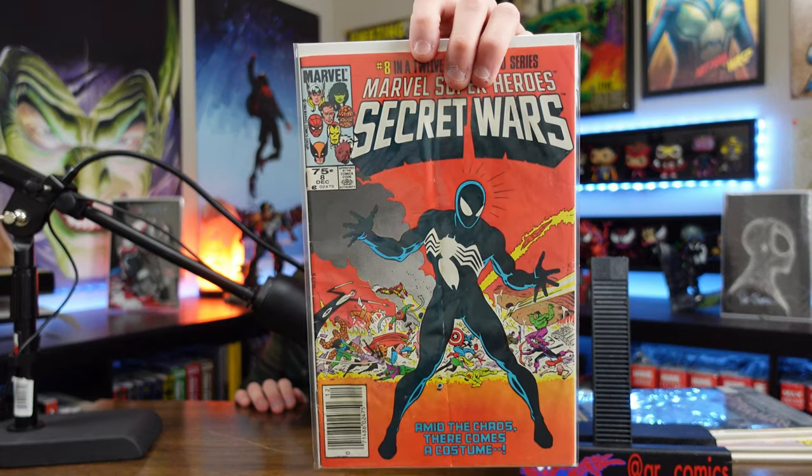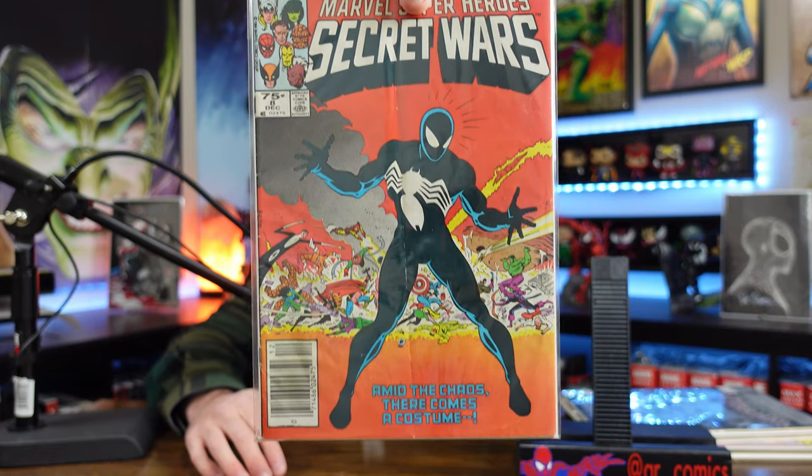Coming in at number 7: Marvel Super Heroes Secret Wars number 8, the origin of the symbiote that later becomes Venom. I love Venom and everything that involves symbiotes. My copy is a reader copy — there's a massive color-breaking crease going right down the center — but it is a newsstand, which is pretty cool. If you haven't read Secret Wars, definitely give it a shot. It's a fantastic read and has so much history as the origin story of the symbiote. For those reasons, coming in at number 7.